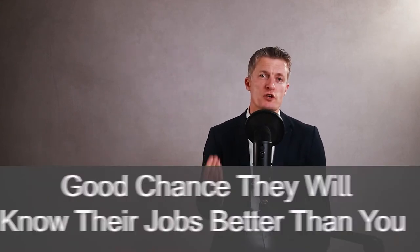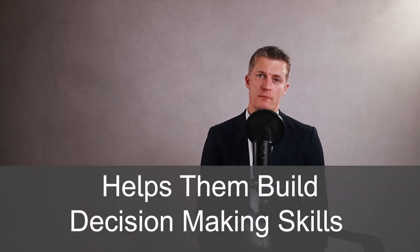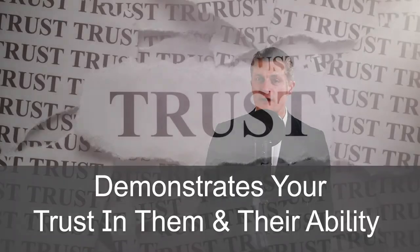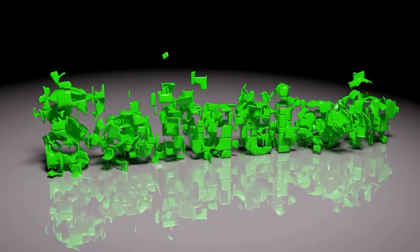There is also a good chance that the high performing employees will know their jobs better than you do, so it is more practical to get them to come up with solutions. Asking team members to solve problems will also help them build decision making skills and their confidence to make decisions. Set out the framework within which they can make decisions, and watch out for attempts to pass responsibility back to you. Delegating problems, not tasks, also demonstrates your trust in their ability to solve the problem and get a good solution in place.